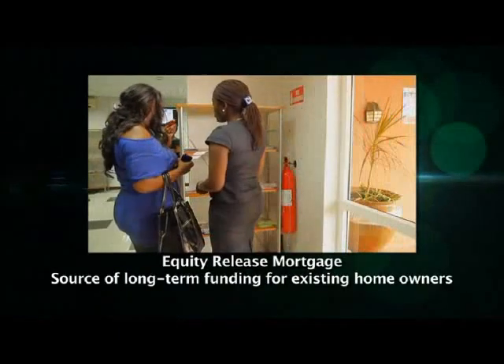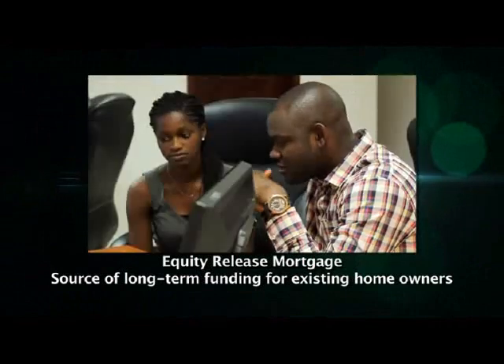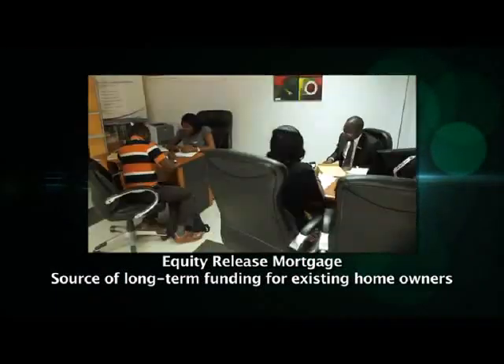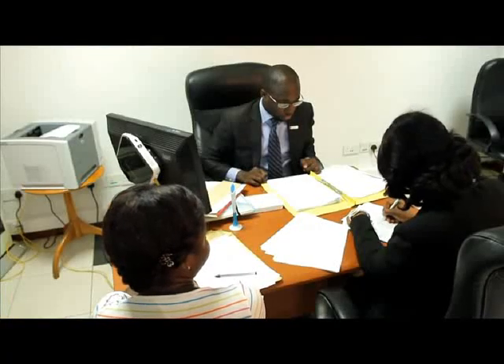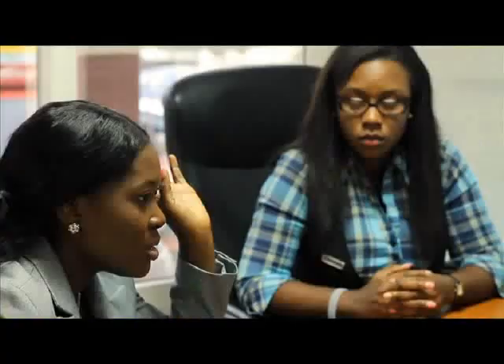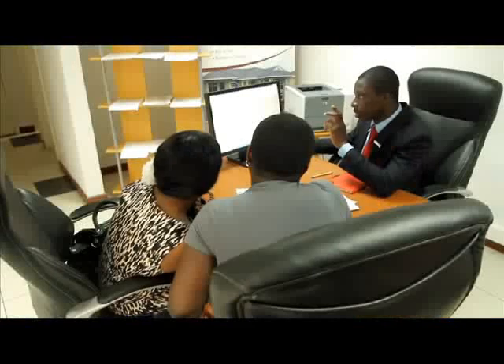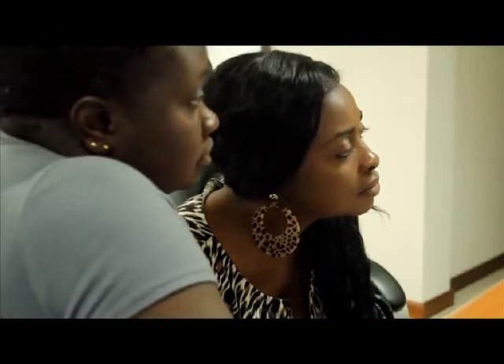The Equity Release Mortgage provides a source of substantial long-term funding for existing homeowners. This product is targeted at homeowners who have periodic but substantial financing needs and end up borrowing over short periods at very high interest rates. The product offers a long-term alternative with more manageable monthly repayments. Existing Ghana Home Loans clients who have already used a Purchase Mortgage to acquire property can also apply for a version called a Top-Up Mortgage, where we shall provide them with an additional loan using the same property presented earlier as collateral.